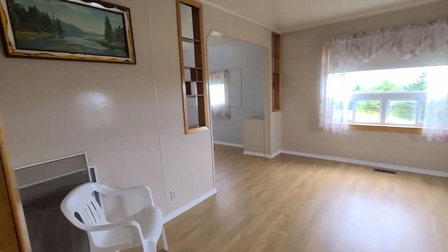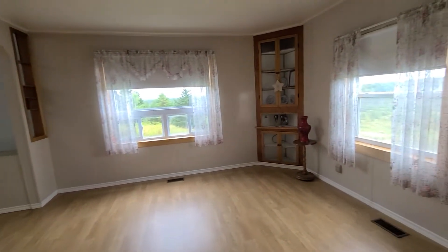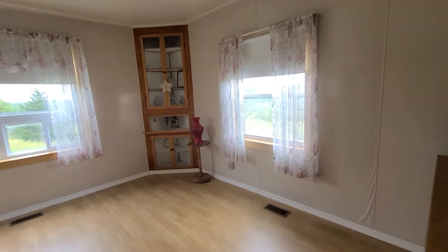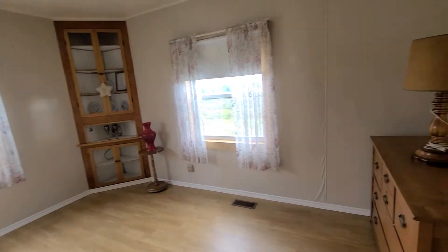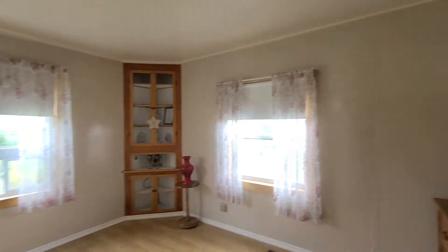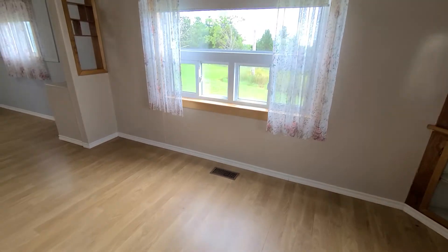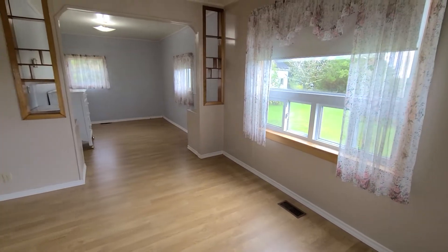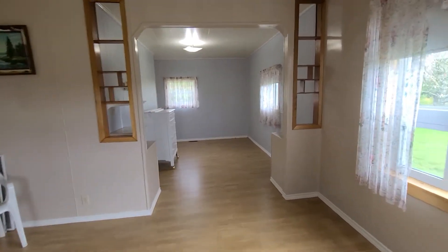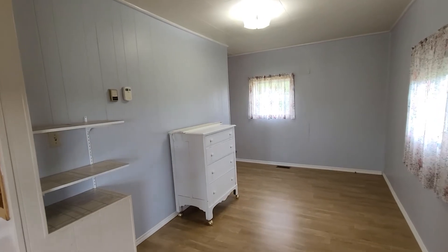Pine boards on the bottom and paneling on the top here in the kitchen. Come through to a large living room, big windows, got laminate flooring, some beautiful built-ins in the corner. Paneling in here too. You see the forced hot air ducts on the floor. There's a wood and an oil furnace both, and with that there are two thermostats on the wall.